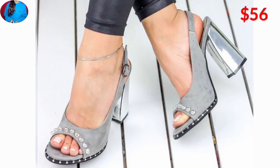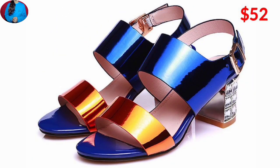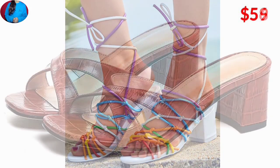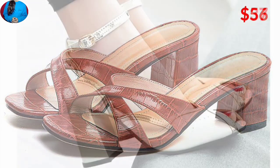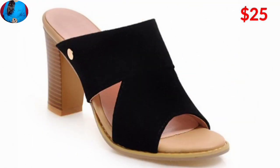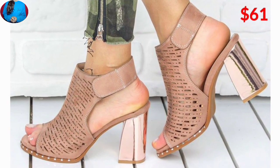These footwear are a perfect match for your lifestyle and can be worn as party wear specially, as well as for other special occasions. As you can see, the colors of these footwear are very bright and also have beautiful contrast.